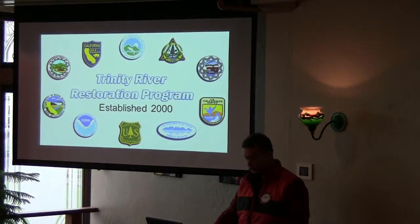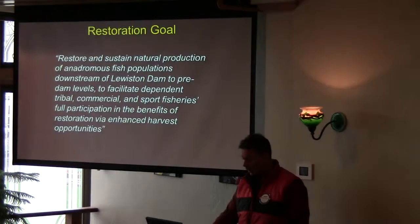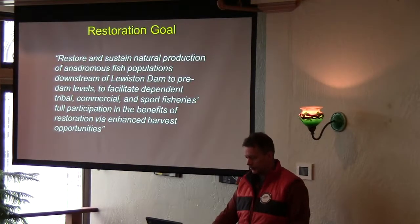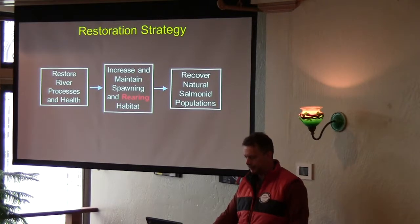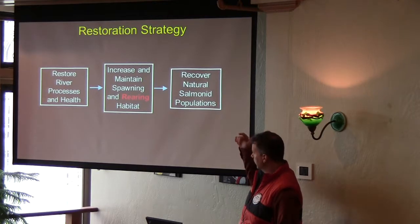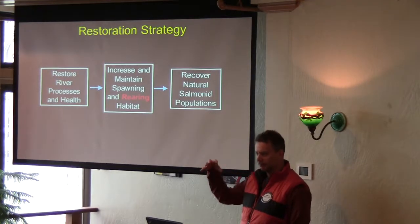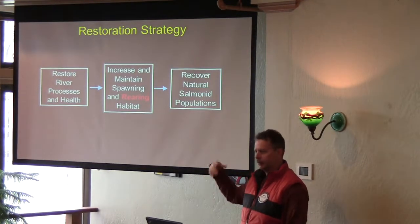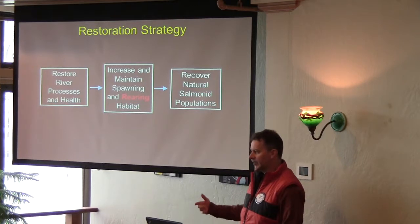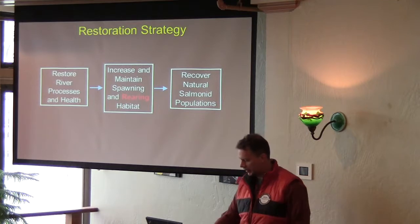That's what they found, and then they established this restoration program, which is a multi-agency program. The goal is to restore the fisheries so you can rebuild the fish populations. The strategy is to restore the actual river processes. Instead of going in and mechanically building the habitat, can we restore the processes that the natural river has, just with less water? That's what's going to restore the habitat.